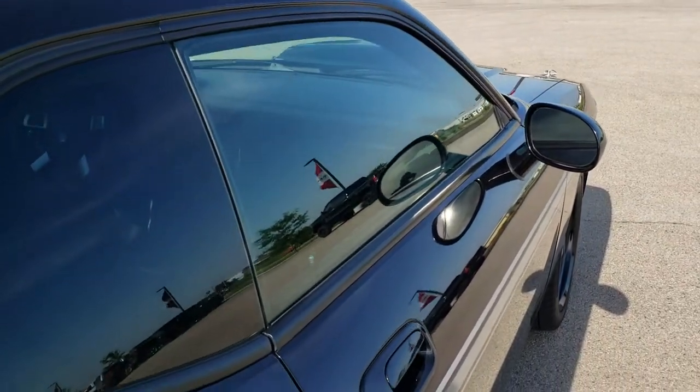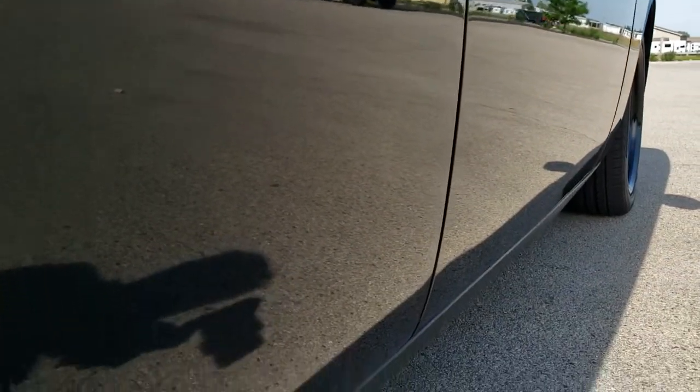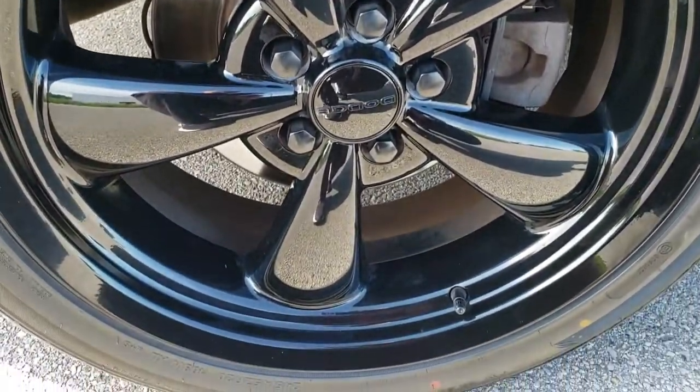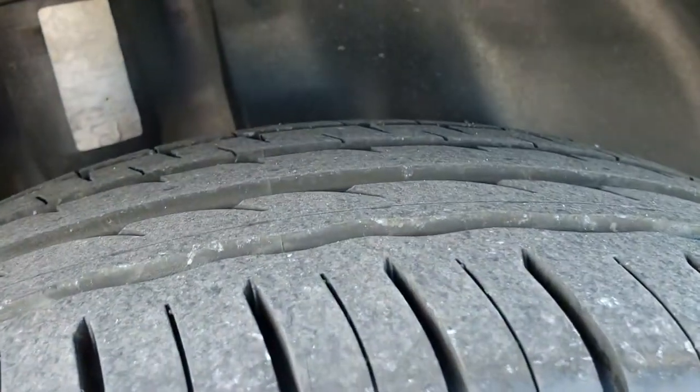That is why we offer the Summit Auto Fast Pass option in the upper right-hand part of your screen — a link right to our website where you can apply for financing, get pre-approved, see a payment quote, even appraise a trade from the comfort of your own home. So when you get here, all you have to do is drive the car, love it, and you'll be all set to go.